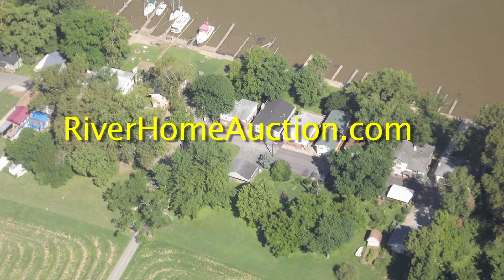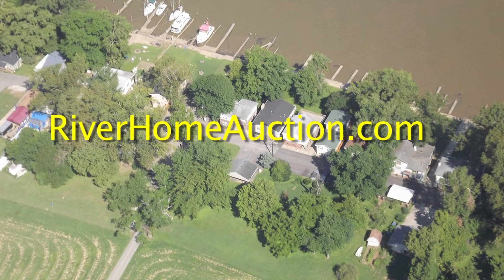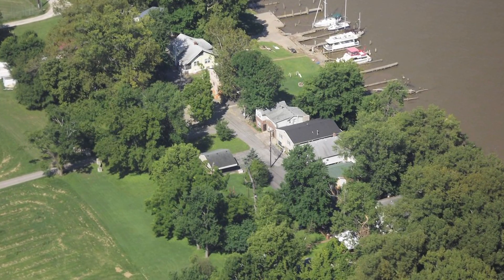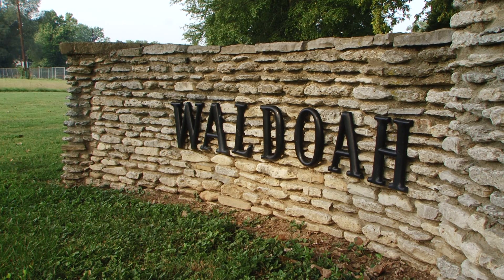Welcome to RiverHomeAuction.com, home to all the information about the upcoming sale of these three riverfront properties — 2901, 2903, and the vacant lot on 2815 Wildoa Beach Road here in Louisville, Kentucky. Conveniently located just four miles from downtown Louisville in the community of Wildoa Beach.